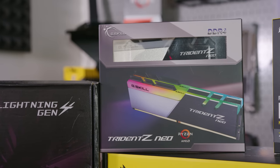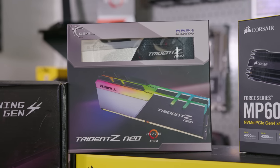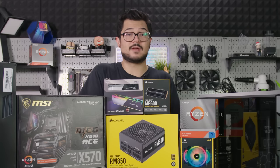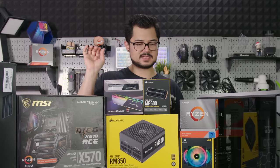We also have G-Skill's Trident Z Neo DDR4 kit — 16 gigabytes of 3600 speed RAM at CAS latency 16. With a high-end system like this, you definitely don't want to skimp out on memory frequency due to the impact it has on frame rates with a Ryzen system. Really happy to have that kit on board — thanks again, G-Skill.